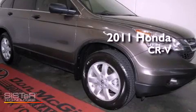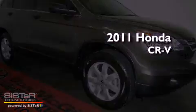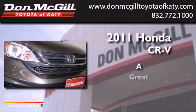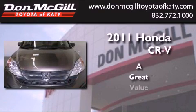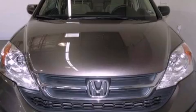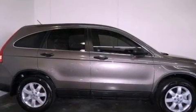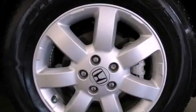This is a 2011 Honda CR-V. Features include air conditioning, cruise control, a keyless entry system, and a CD player.